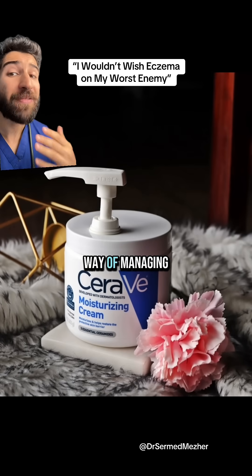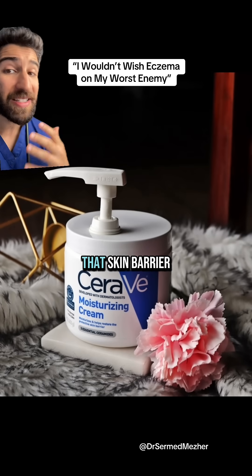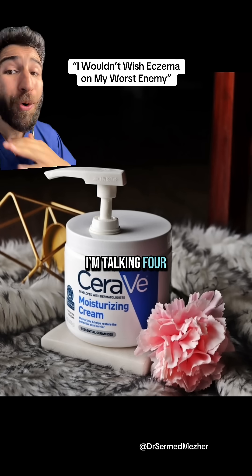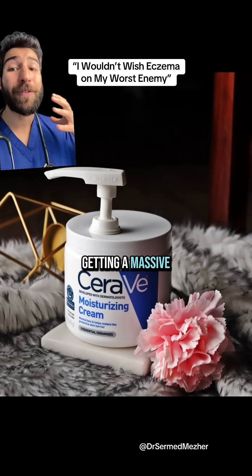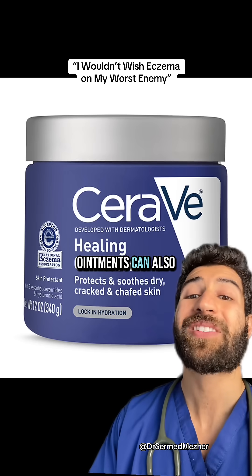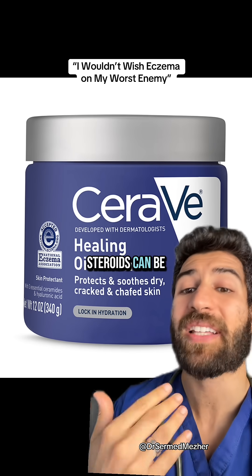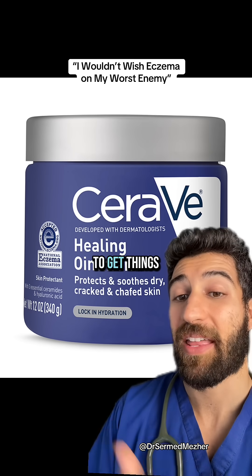The most effective way of managing eczema is replenishing that skin barrier with generous amounts of moisturiser — I'm talking four times a day, getting a massive 500 gram tub. Ointments can also be used as soap substitutes in the bath or shower, and then steroids can be added for flares to get things under control.